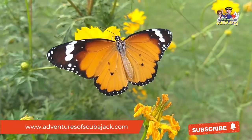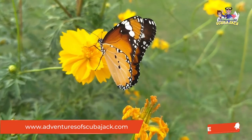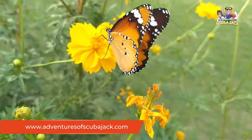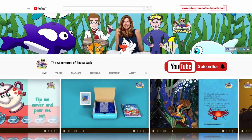Join us at www.adventuresofscubajack.com for other fascinating videos and activities. Please subscribe to my YouTube page for more fun videos.